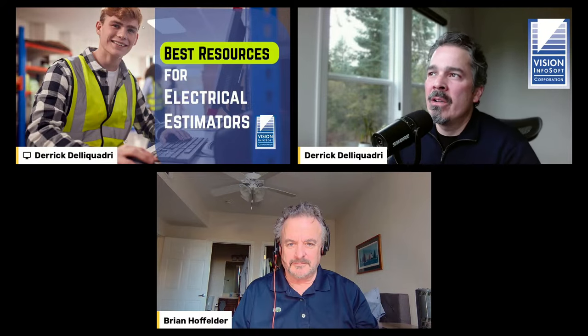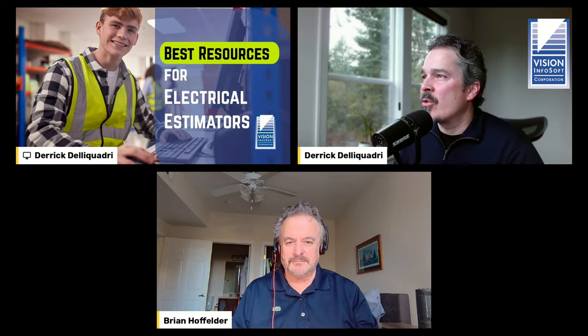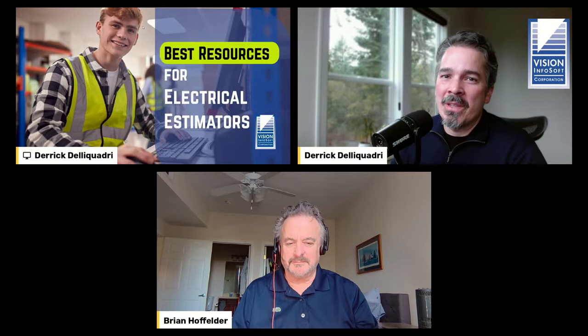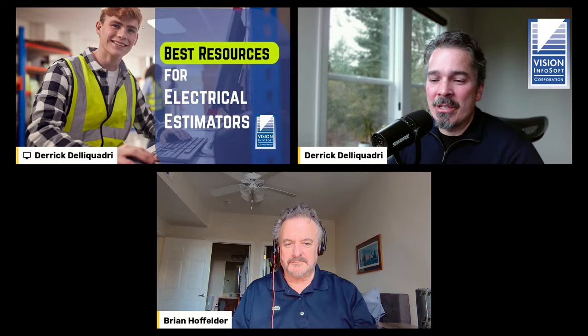We are doing a webinar about resources for electrical estimating — physical tools, software, computers, groups online, in-person training, virtual training, you name it. If we miss anything, be sure to mention other resources in the chat that you find really valuable, because we don't know all of them and we're always open to learning what's out there. It's a good place for us to learn about what electrical estimators' needs might be or how things are changing.